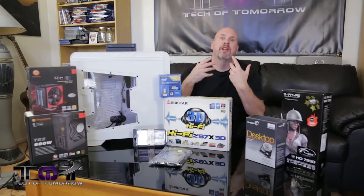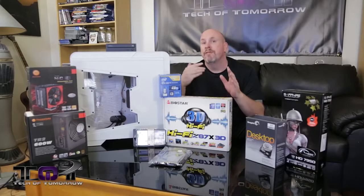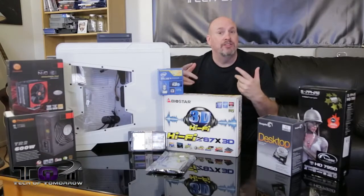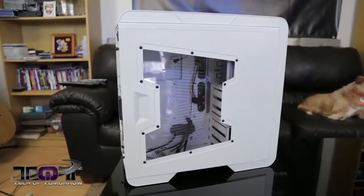I know you guys are always going to have other questions — yes, we are bringing you other builds. We'll have the $750 AMD build and the $500 AMD build coming up soon. But for now, let's jump in and talk about all the parts in this build.